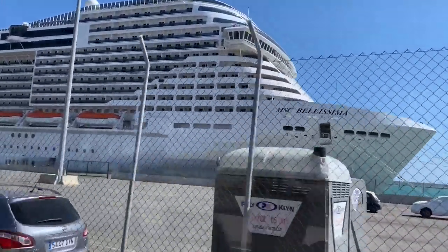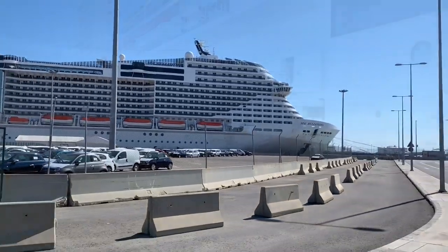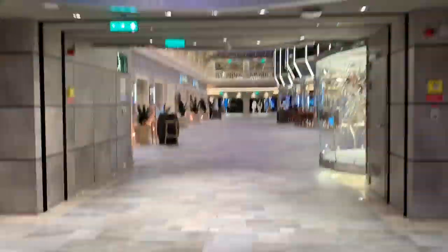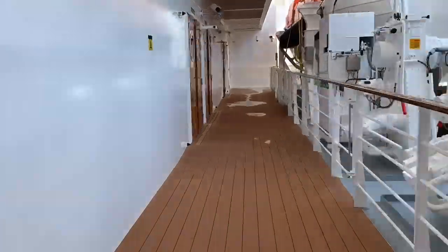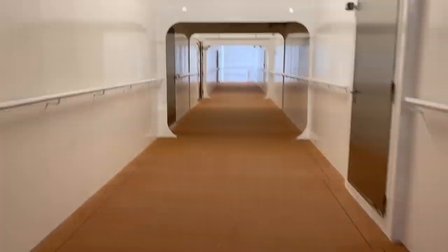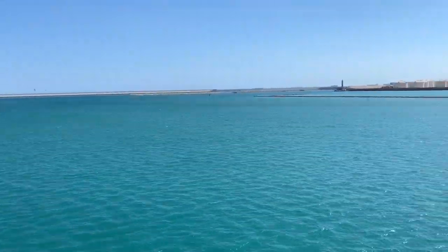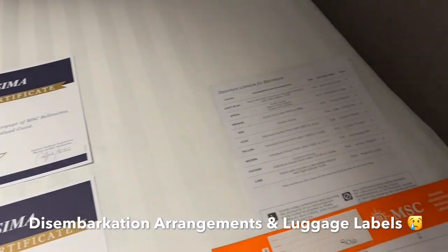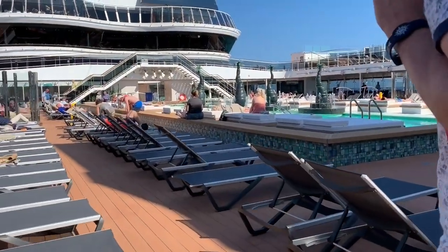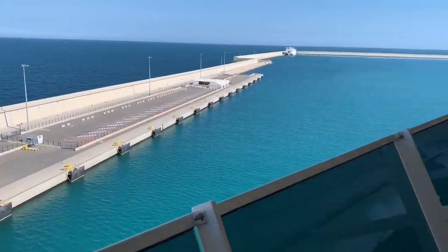It wasn't too long before we were back on board the ship. Before we could go to the Aquapark, we needed to call by our cabin to grab some towels. On our way, we decided to explore Bellissima's forward promenade deck. Finding our luggage labels and disembarkation arrangements spread across the bed was a sad reminder that our cruise was almost over. All that walking had worked up quite an appetite, so we called in to the Marketplace buffet for a quick burger.